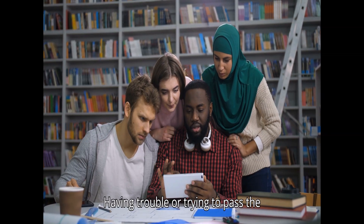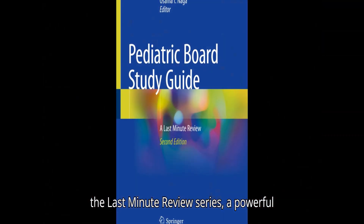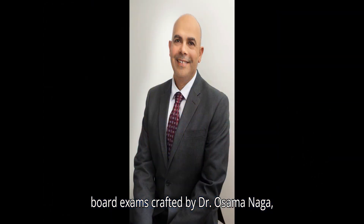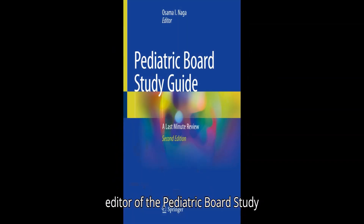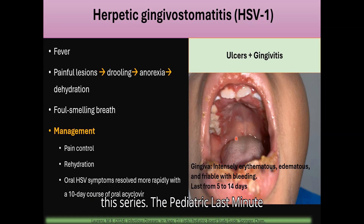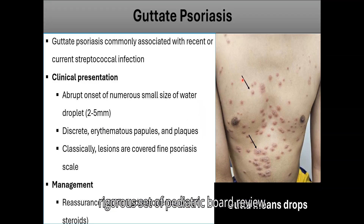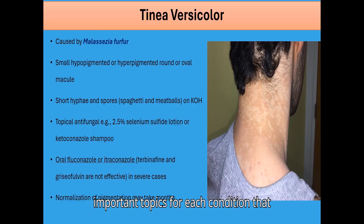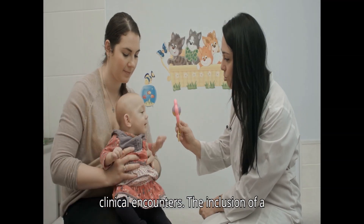Having trouble or trying to pass the pediatric board exam? We have the definitive solution for you. Presenting the Last-Minute Review Series, a powerful tool for achieving success in pediatric board exams. Crafted by Dr. Osama Naga, a board-certified pediatrician by the American Board of Pediatrics and the editor of the Pediatric Board Study Guide. Dr. Naga breaks down the most critical subjects in this series, covering the most important topics for each condition that a pediatrician must know, as well as real-life clinical encounters.